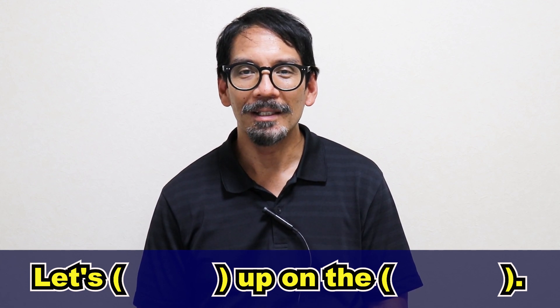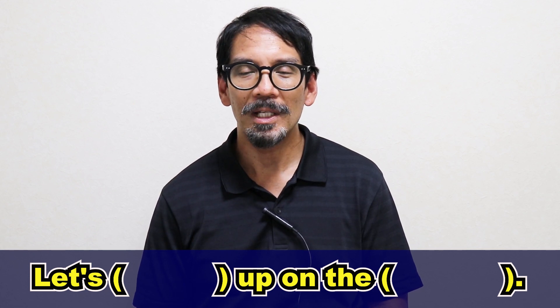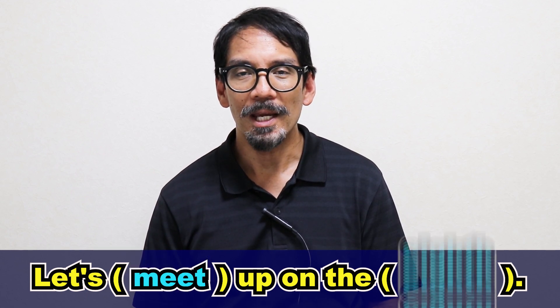Alright, let's try that again, but this time a little bit slower. Are you ready? Let's meet up on the 8th. Let's meet up on the 8th. Let's meet up on the 8th. Did you catch it? Alright, the answer is: let's meet up on the 8th.